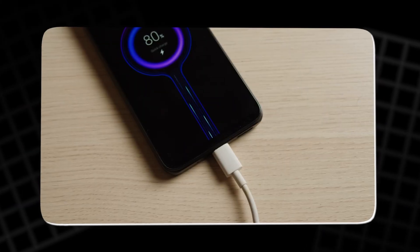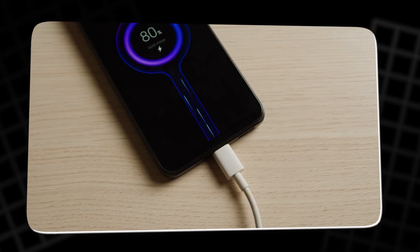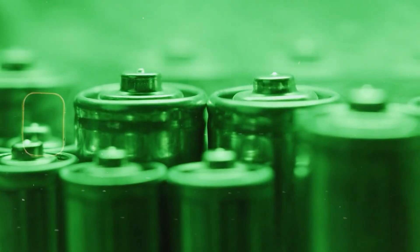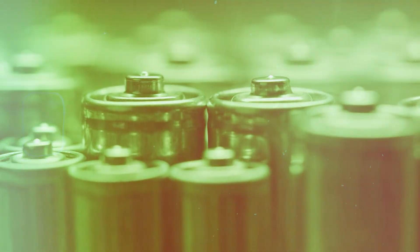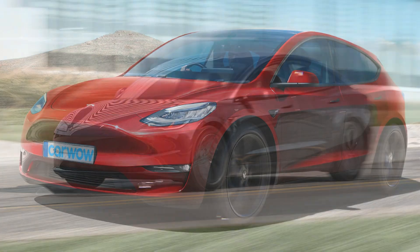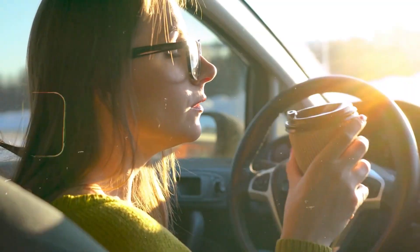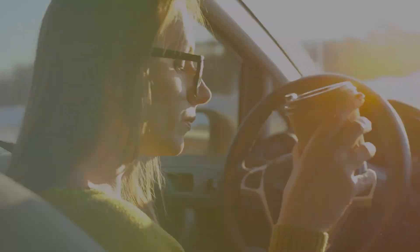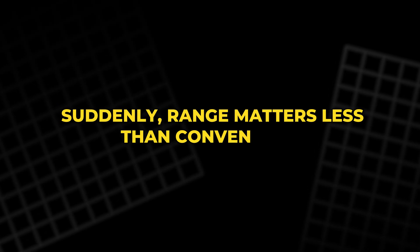It's like comparing a phone that takes half an hour to charge with one that does it in under two minutes — the chemistry is fundamentally different. Now, picture real-world use. Suppose the Model 2 offers a 250-mile range, which is slightly below a Model 3 standard range, but imagine adding 250 miles of charge in the time it takes to grab a coffee. Suddenly, range matters less than convenience.